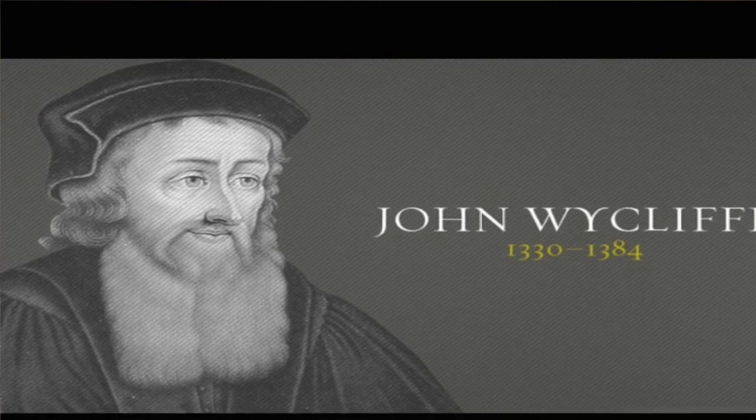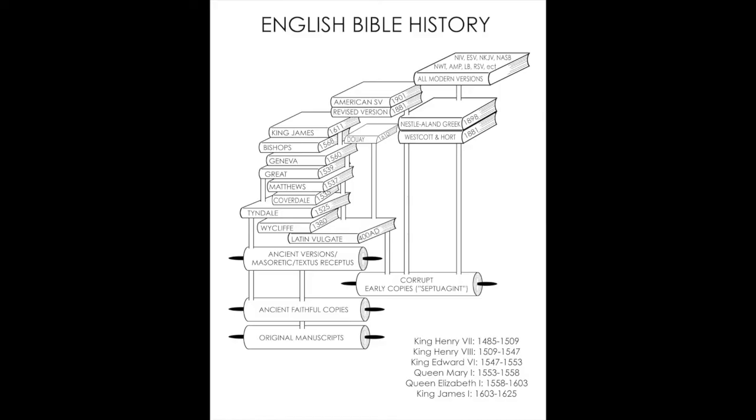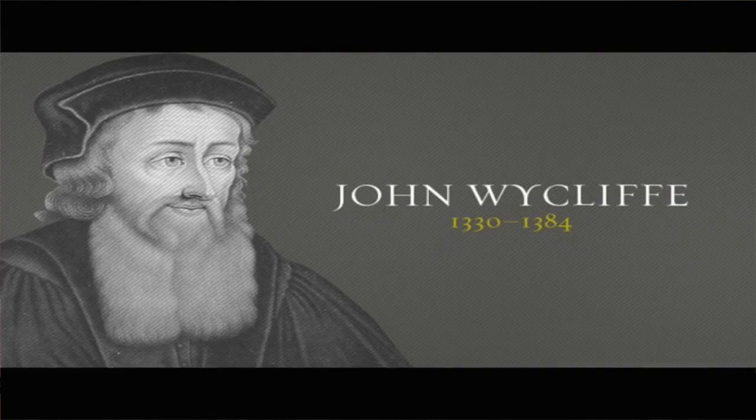He also said: 'Christ and his apostles taught the people in that tongue that was best known to them — why should men not do so now?' So he was completely against using a foreign language like Latin for teaching the Scriptures. But you look back at the chart and see the Latin Vulgate. Latin was spoken by a lot of people back in the day, but it was already a dead language by then. He believed the Bible should be in the vernacular of the common people.